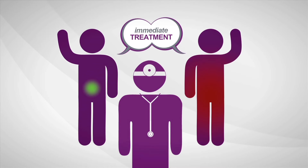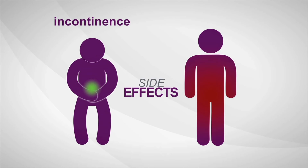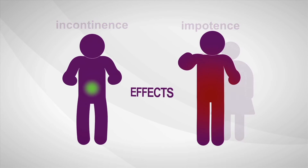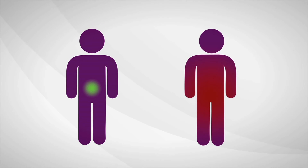Most men decide to treat prostate cancer immediately. Once treated, many men experience serious long-term side effects like incontinence and sexual impotence. Immediate treatment isn't always needed, but right now a man can't be sure if his cancer is the kind that is likely to require treatment or if he's okay to wait for now.